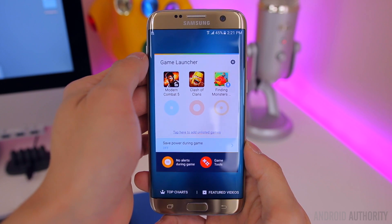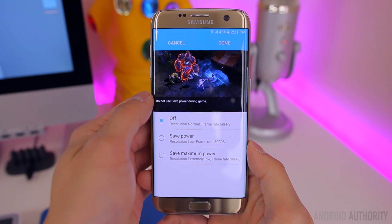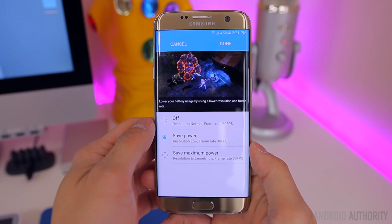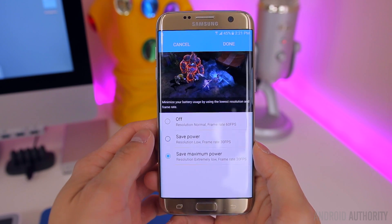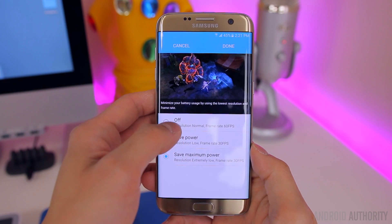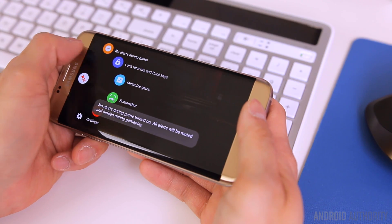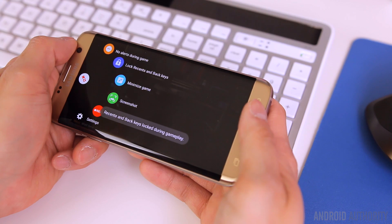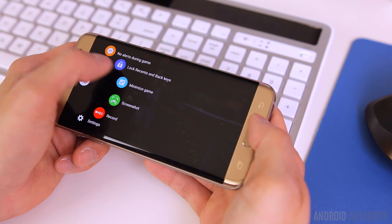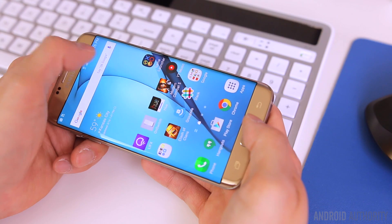The second feature I've really enjoyed is the Game Launcher and Game Tools. If you're a big mobile gamer, I think you'll really like this. The Game Launcher automatically aggregates any game you've downloaded into a single folder and provides you with an option to save power during gameplay by reducing the resolution and frame rate. If you've ever been annoyed with getting notifications while playing a game or accidentally pressing the capacitive keys, this is where Game Tools really comes in handy. Game Tools puts a floating bubble on top of your game that lets you mute incoming alerts, lock the capacitive keys, minimize the game, take a screenshot, or record a video.